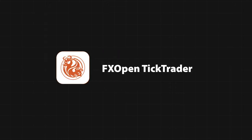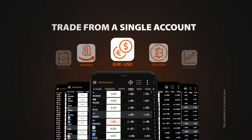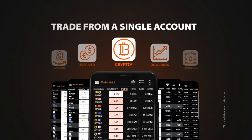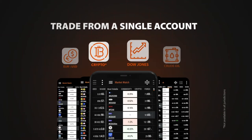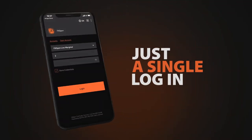Take your trading to the next level with TickTrader. TickTrader is a trading platform from FXOpen that unites five of the most popular financial asset classes into a single account. Forex, stocks, commodities, indices, and cryptocurrencies are available with just a single login.